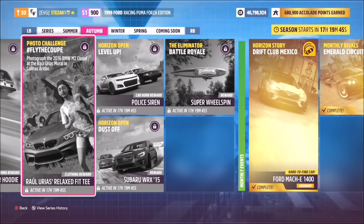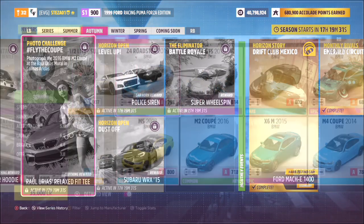Hello and welcome back to the channel. This week's photo challenge guide is called Fly the Coupe, and it wants you to photograph the 2016 BMW M2 Coupe at the Raul Urias mural in Colinas Aridas — if that's how you pronounce it.